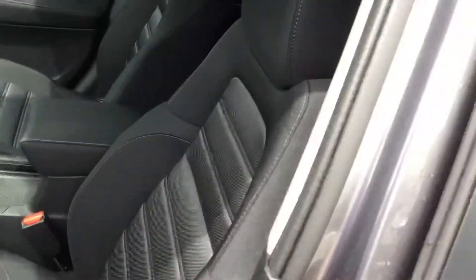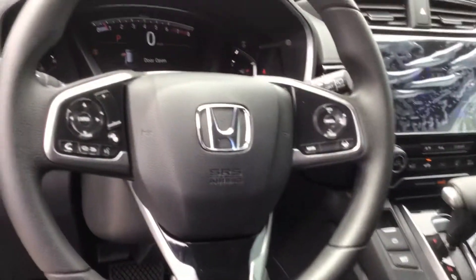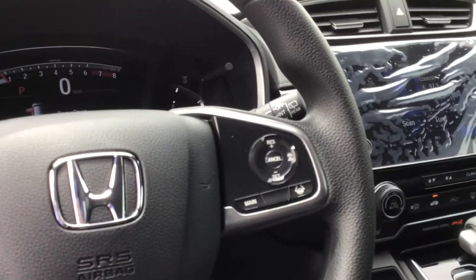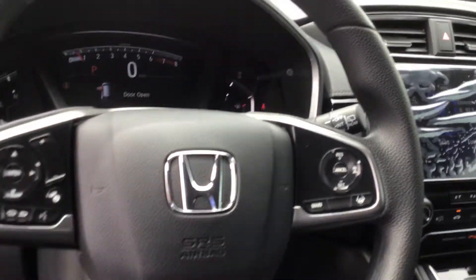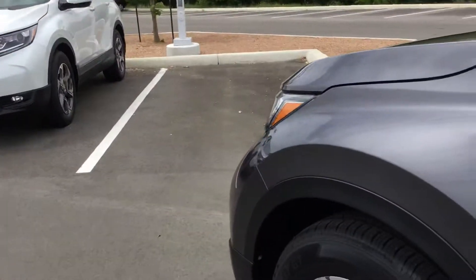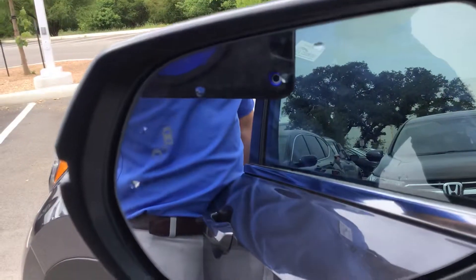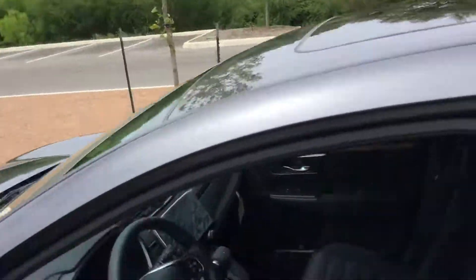Inside you're going to have black cloth interior. You have a couple of interior options as far as color goes. You have heated seats up front. There's all your controls for your Honda Safety Sensing, the adaptive cruise control, and lane keeping that I mentioned. You also have blind spot monitoring in the mirrors — that logo will light up orange whenever somebody is in your blind spot.